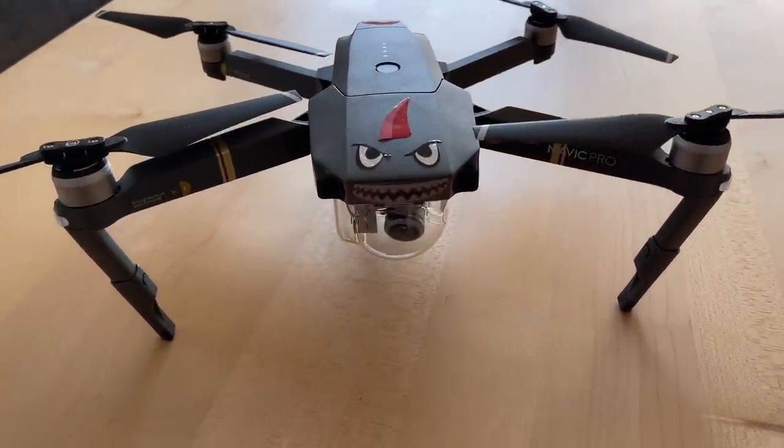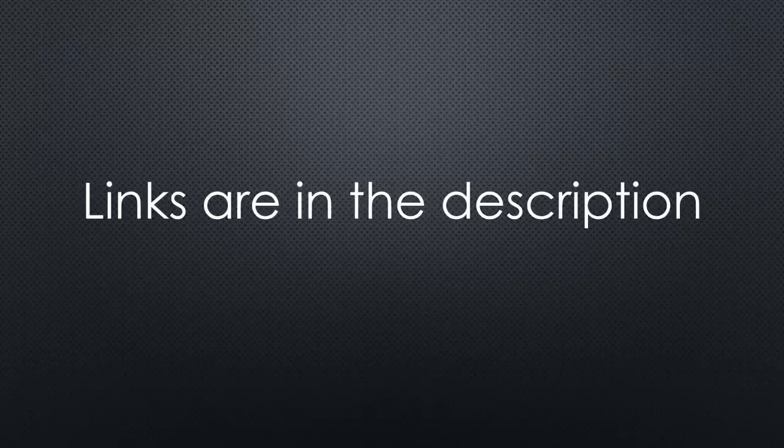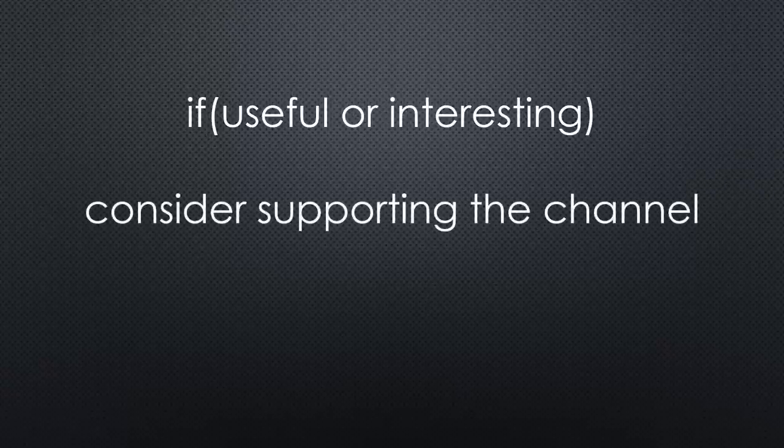The drone is already waiting for its next flight, so stay tuned and comment if you like the idea of a second video. As always, you find all the relevant links in the description. I hope this video was useful or at least interesting for you — if so, please consider supporting the channel to secure its future existence. Thank you. Bye.